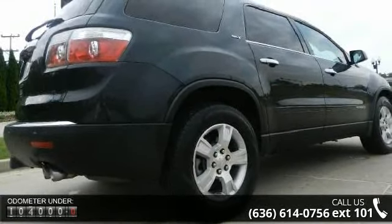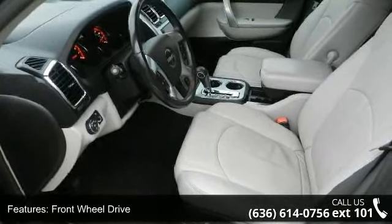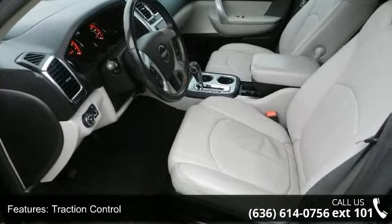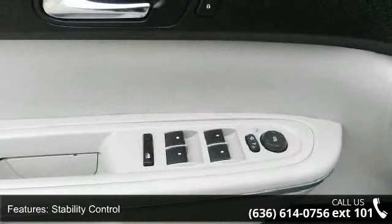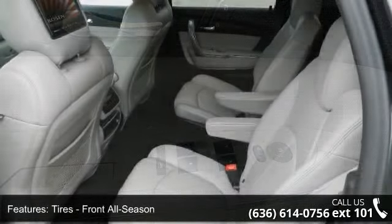Enjoy these notable features: passenger airbag, power driver seat, driver adjustable lumbar, power windows, privacy glass, front reading lamps, stability control, ABS, and rear AC.